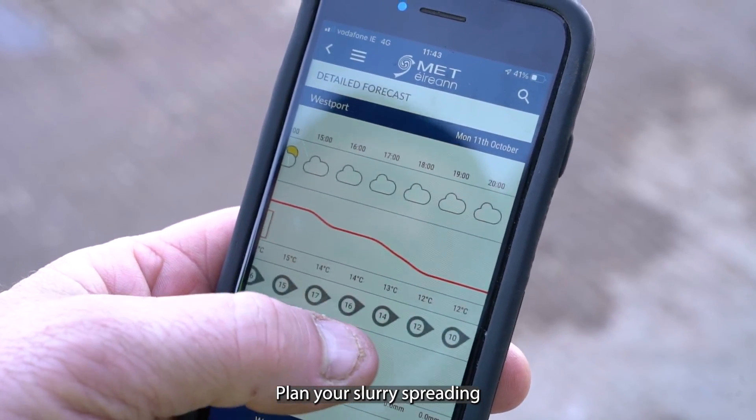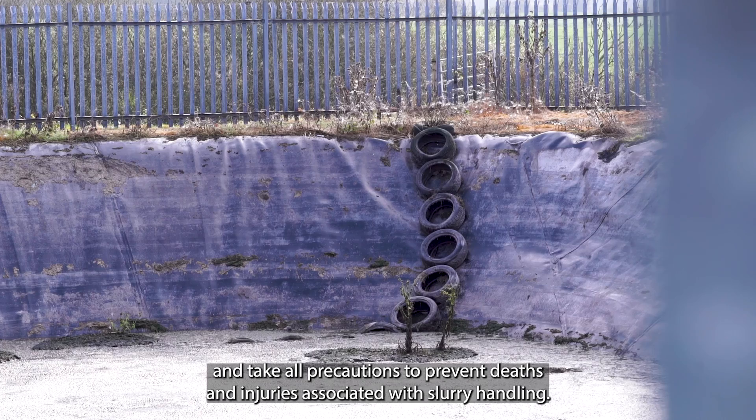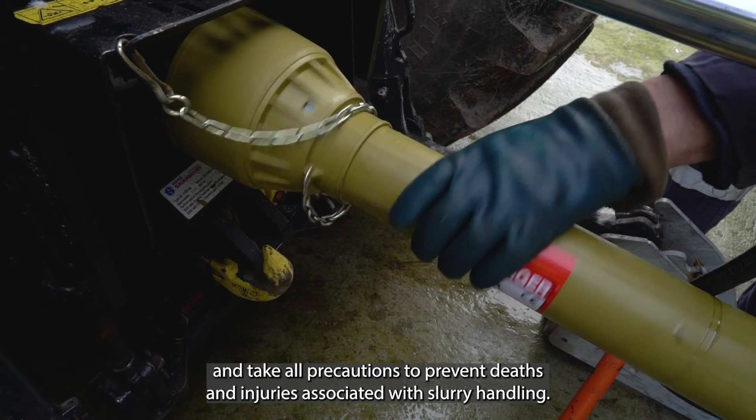Plan your slurry spreading and take all precautions to prevent deaths and injuries associated with slurry handling.